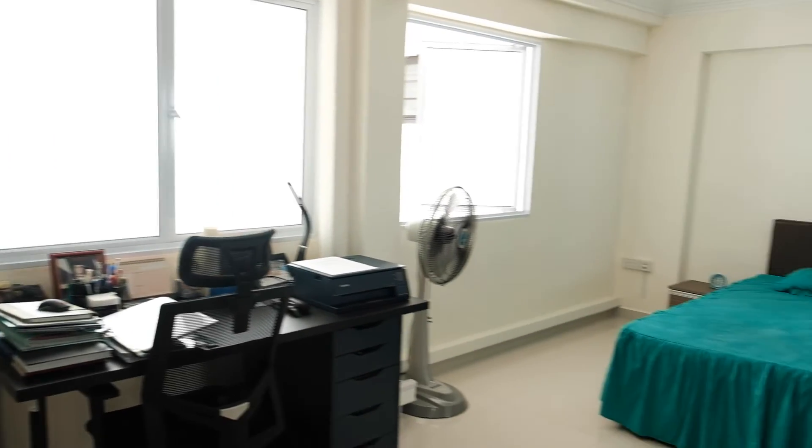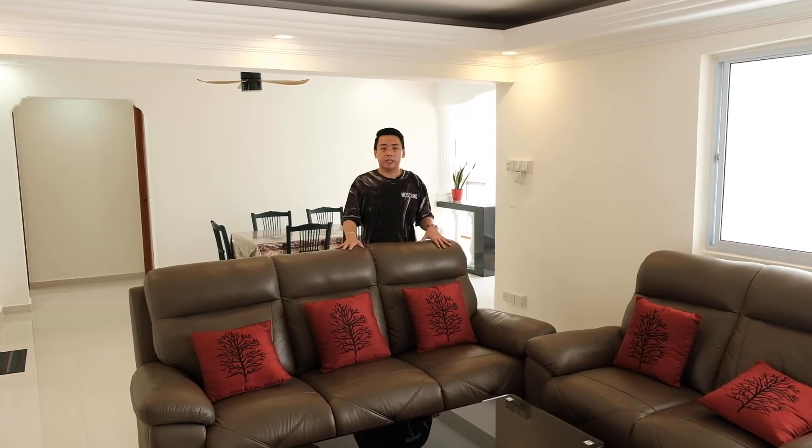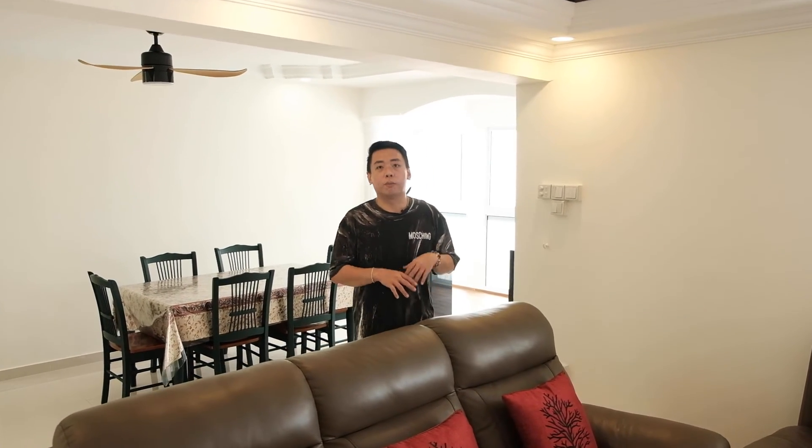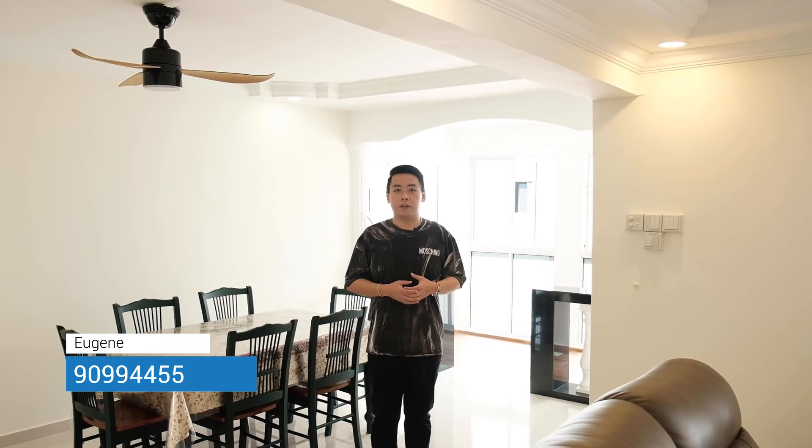So once again, this apartment has two bedrooms with two attached toilets — total three toilets and five bedrooms in this apartment. Units such as this are getting rarer and rarer and in the future might not be in production anymore. If you are looking for units like this for multi-generational living or you just wish to have a lot of space, do contact me. My name is Eugene, my number is 9099-4455, and I'll be happy to conduct a viewing for you.